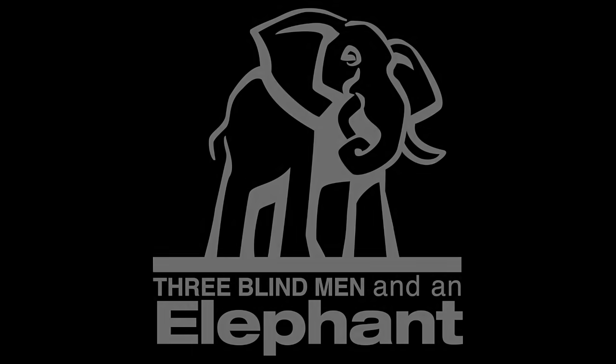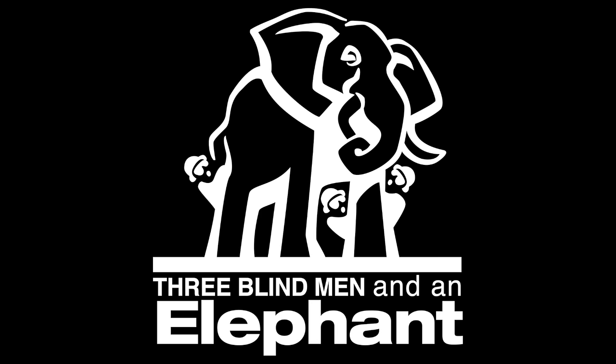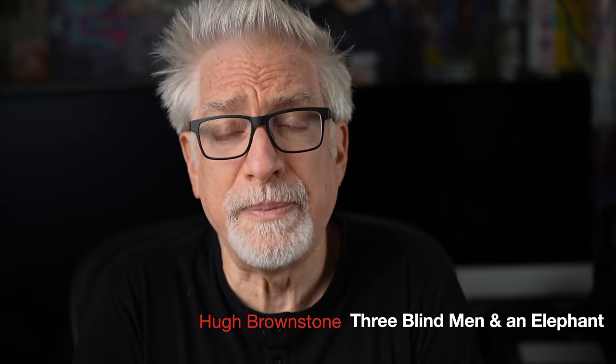What is the one advantage Sony enjoys over all other full-frame mirrorless camera systems? It is not autofocus — hold that thought. Nor is it the fact that Sony makes its own sensors — hold that thought. I'm Hugh Brownstone for Three Blind Men and an Elephant. Sony's singular advantage is not what most of us think. Rather, at this point, it's all about the glass.